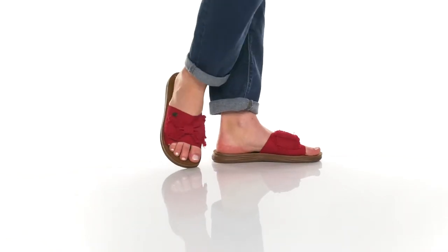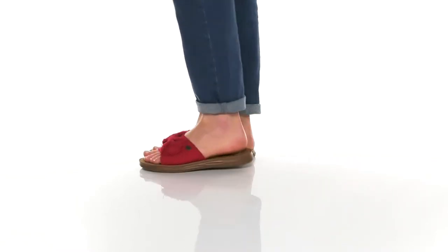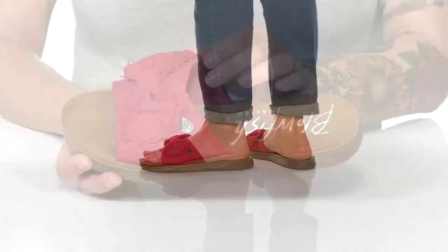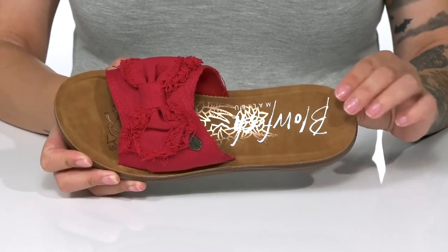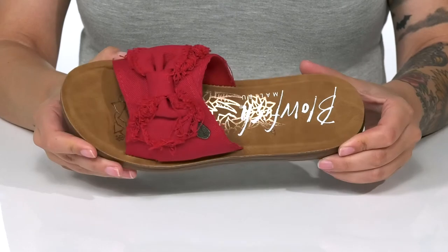Slide this cute style into your wardrobe. These have a textile upper with bow detailing for added style, and there is a textile inner lining. On the footbed, you are going to find that Blowfish logo as well as a really fun metallic shine.